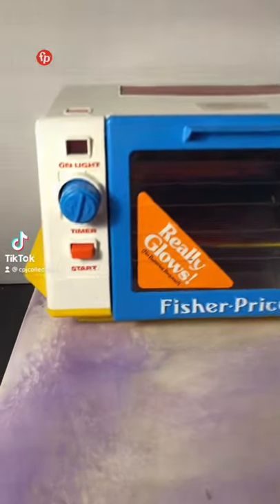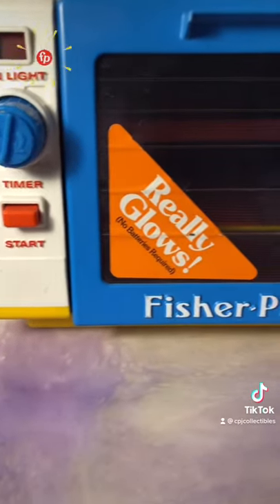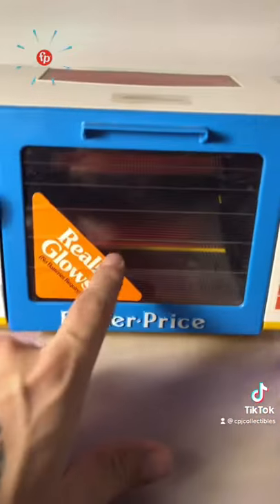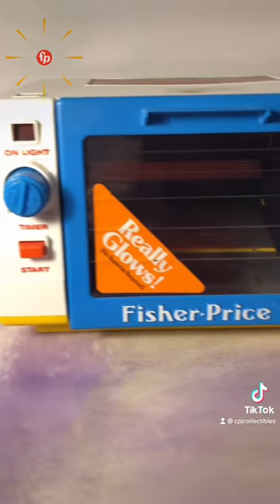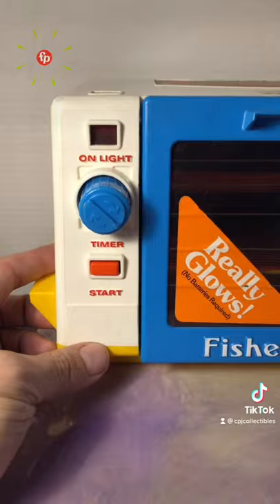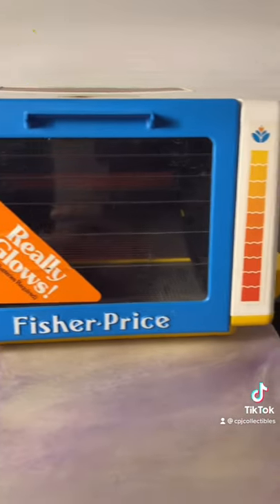Here's another Fisher-Price throwback that might unlock a memory for you. The 1987 Fisher-Price golden toaster oven. It's got a little red panel here that allows light to reflect and make it look like it's actually toasting, and it's got a timer and a start button. Pretty cool. Let me know in the comments if you remember this one.